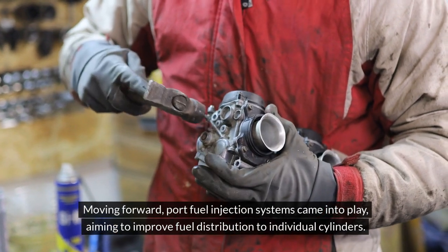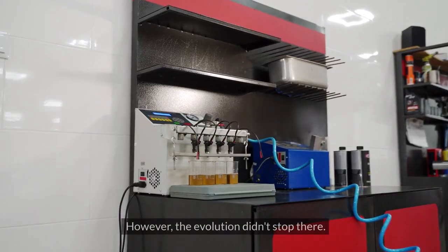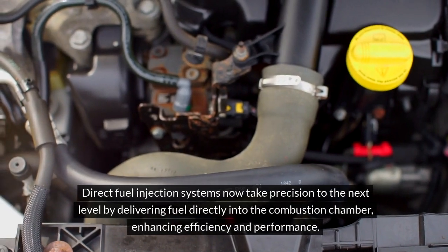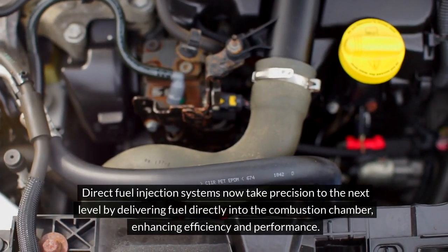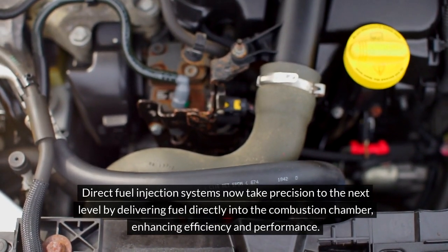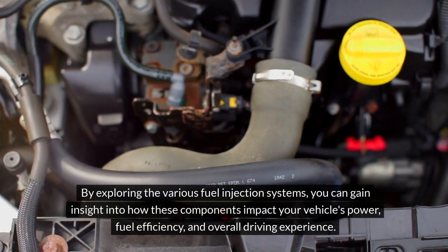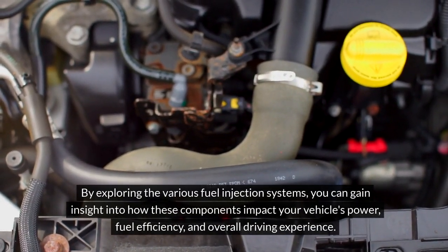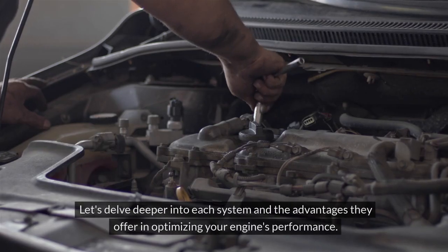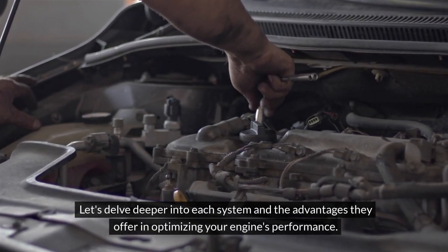Moving forward, port fuel injection systems came into play, aiming to improve fuel distribution to individual cylinders. However, the evolution didn't stop there. Direct fuel injection systems now take precision to the next level by delivering fuel directly into the combustion chamber, enhancing efficiency and performance. By exploring the various fuel injection systems, you can gain insight into how these components impact your vehicle's power, fuel efficiency and overall driving experience. Let's delve deeper into each system and the advantages they offer in optimizing your engine's performance.